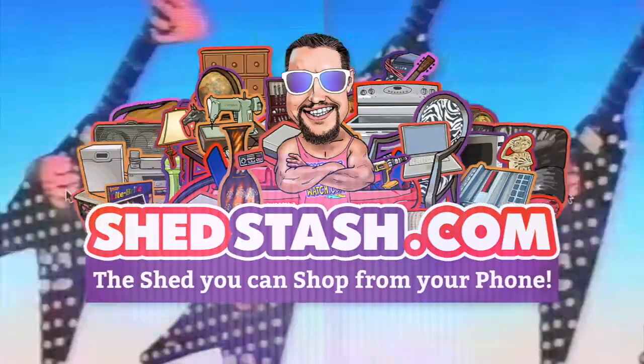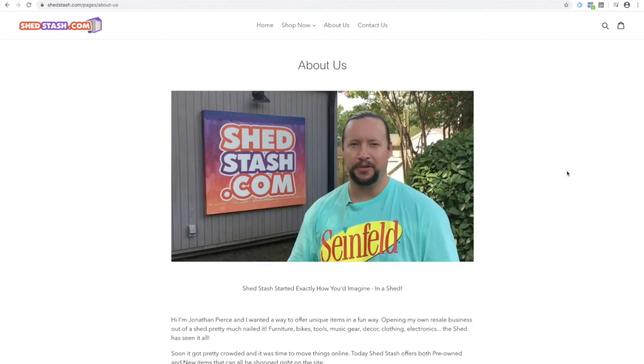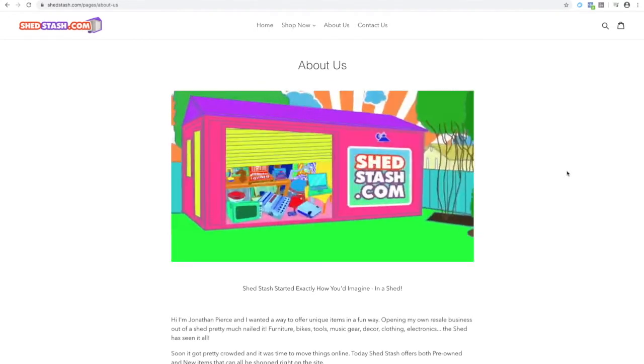My name is Jonathan Pierce and I have an online resale business near 71st and Memorial in Tulsa that I run right out of my house called ShedStash.com. This video will let you know how the site works and how you can purchase the item you're interested in. If you'd like to learn more about me and ShedStash, just click on the About page to watch the About video.